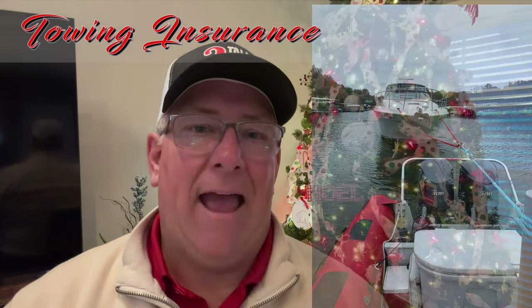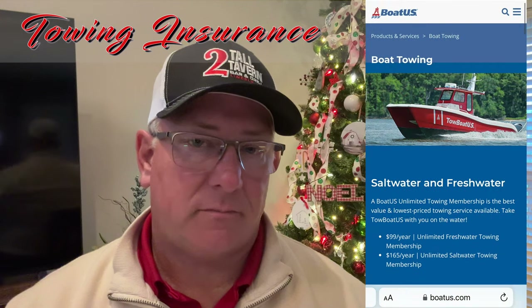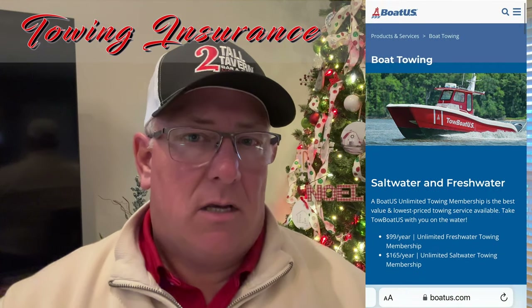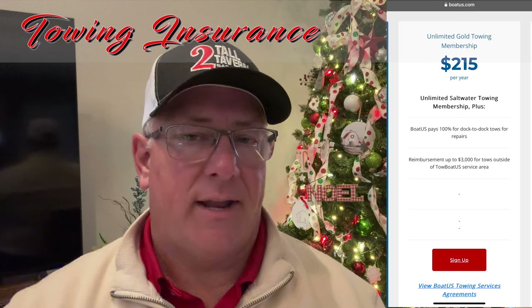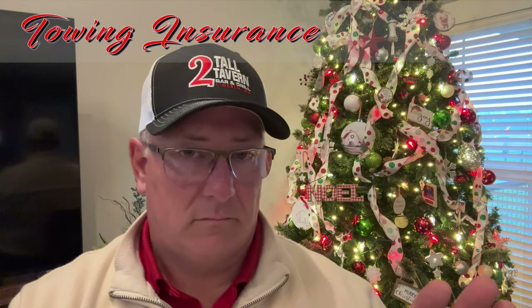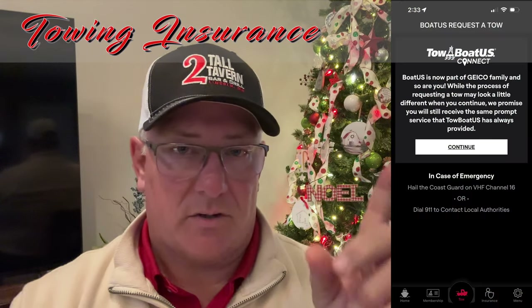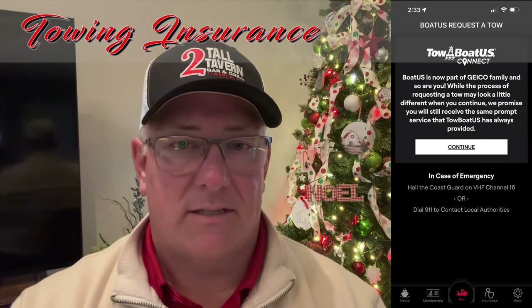Number five is probably one of the least thought-about boating accessories, and that is boat towing insurance. I cannot speak highly enough of boat towing insurance. We use BoatUS, and I think our plan is just a little over $200 a year — but it is the full enchilada, the top package. They may not be in your area; there are plenty of others you can choose from. Like I said, we use BoatUS. I'll put a picture up and maybe a description down below.